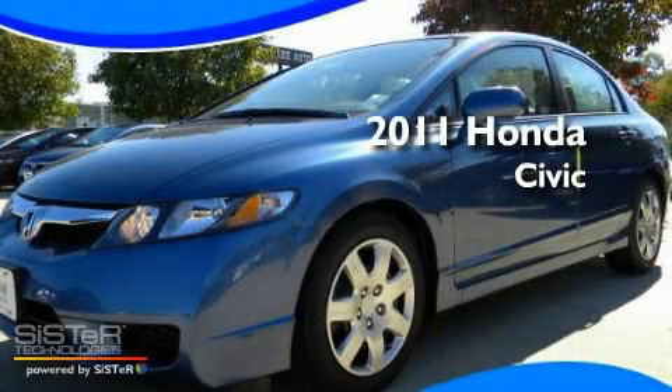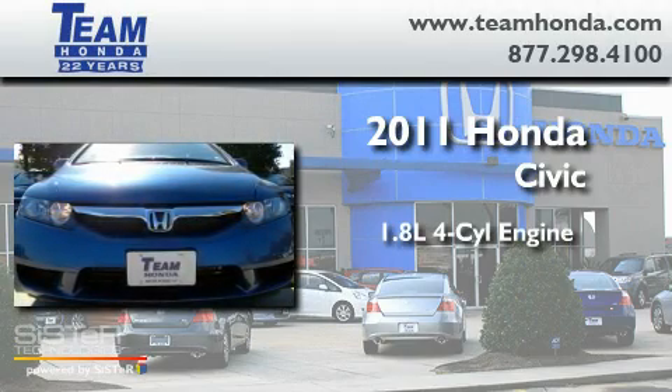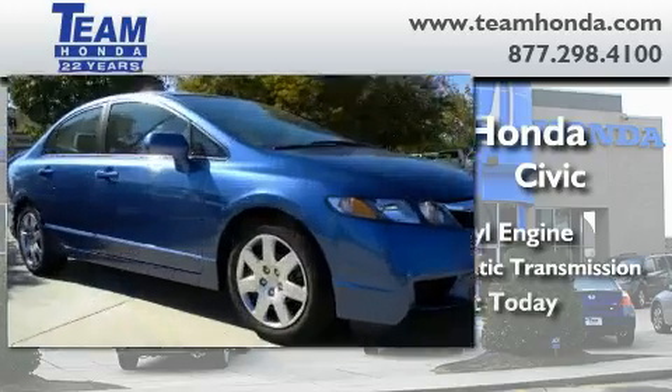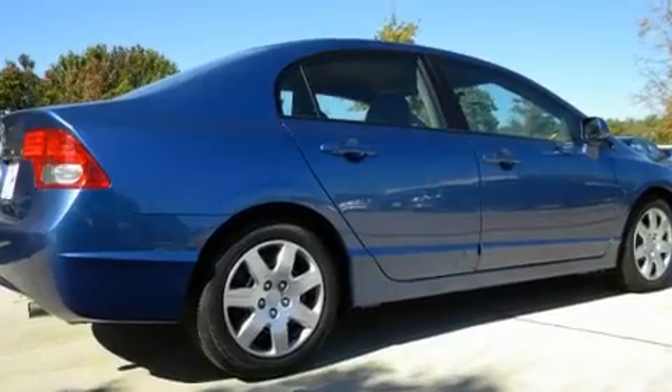This is a brand new 2011 Honda Civic. It features a 1.8 liter 4-cylinder engine and a 5-speed automatic transmission. Its top features include an auto-dimming rearview mirror and much more.